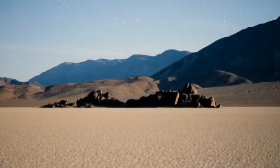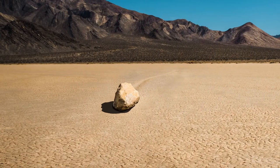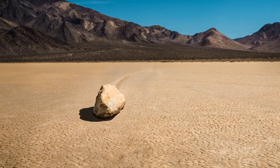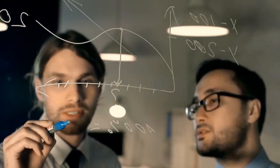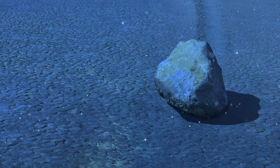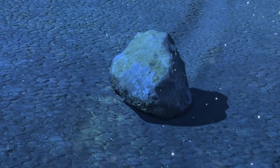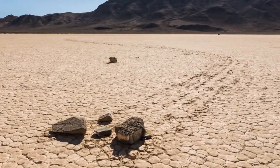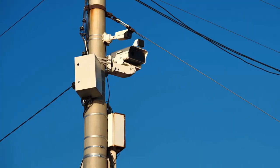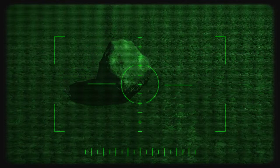In Death Valley, California, there's the mystery of the sailing stones. Since the early 1900s, the mystery of how these stones were seemingly moving by themselves across the desert floor baffled everyone. Some believed thin pieces of ice around the stones were pushed by winds after winter. No one ever saw any rocks moving until 2014, when scientists set time-lapse recorders and footage showed the rocks sliding along the ground over time.